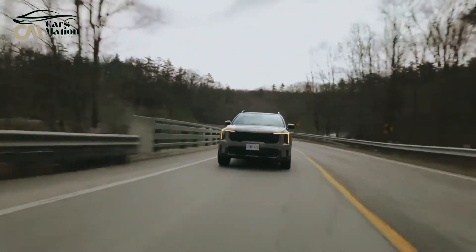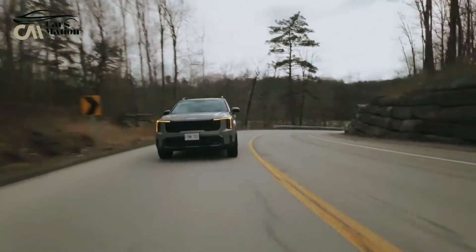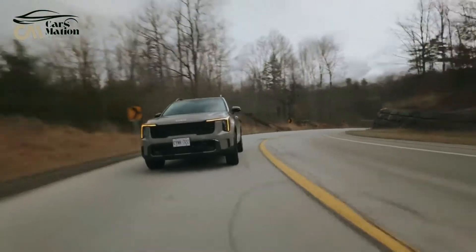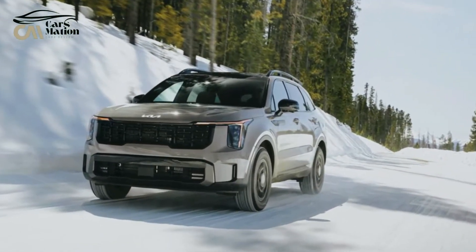The 2024 X-Pro trim level is limited to the 2.5L turbocharged 4-cylinder engine and is equipped with 17-inch wheels, all-terrain tires, and a center locking differential.